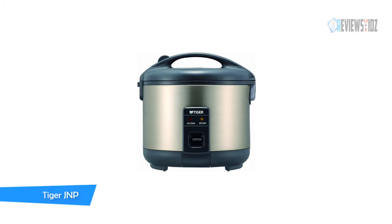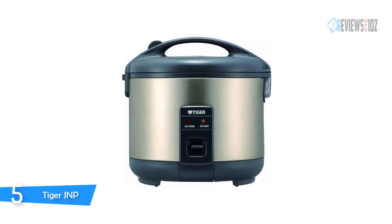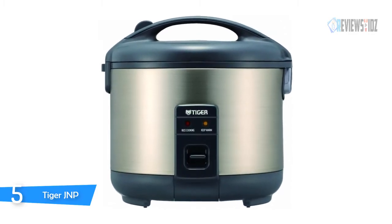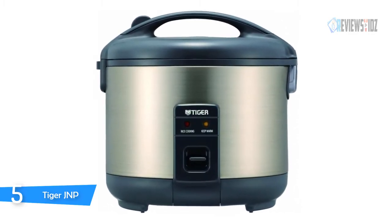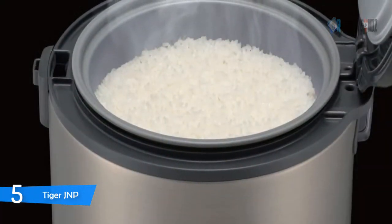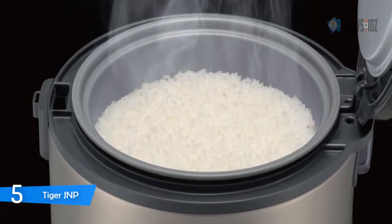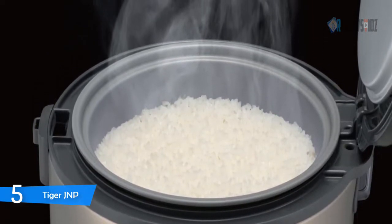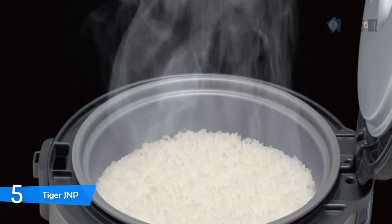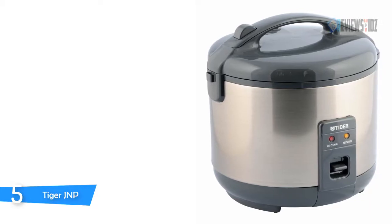Number five: Tiger JNP. The Tiger JNP rice cooker's quality, made in Japan, and simplicity kept it as one of the best. It all started with glass vacuum bottles and went on to expand to rice cookers, stainless steel beverage containers, electric water heaters, and other cooking appliances. With this rice cooker you can cook perfectly in a short amount of time. After steaming is complete you can serve your rice using the nonstick inner pan and spatula.